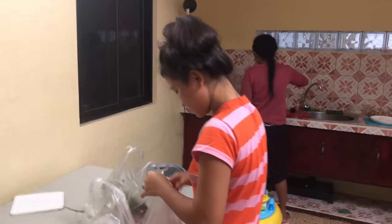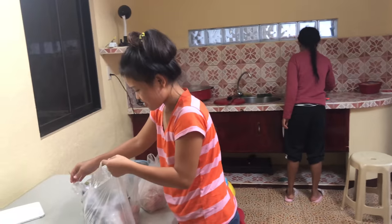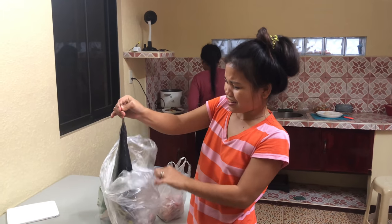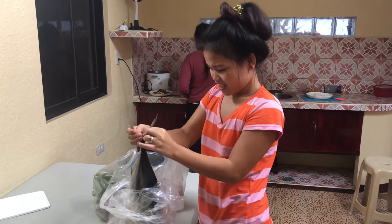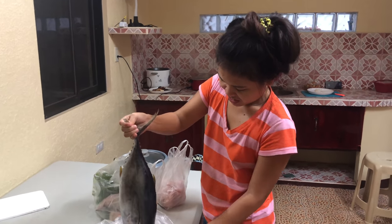Okay ladies, I got a treat. I didn't get the rice, but take a look in this bag right here, Fatima. Pull that bad boy out. Look at that bad boy — hold it up for the viewers, baby.